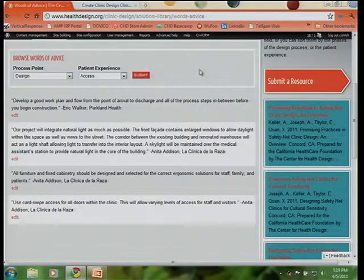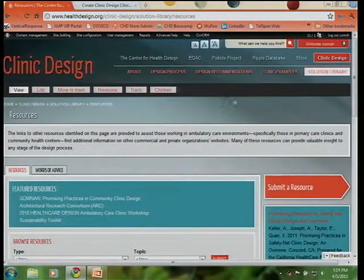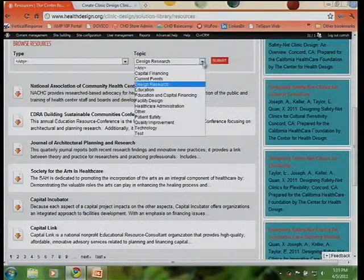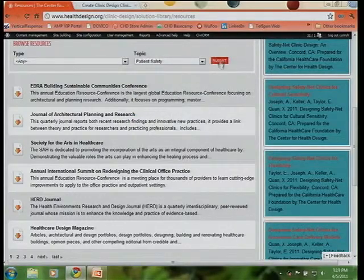All of these individuals are referenced and quoted, so if you want to reach out and get additional information, we're happy to provide you with their contact information. The resources section — the other tab — is a collection of different types of resources including outside links such as Capital Link or Capital Incubator, journal entries, and things talking about facility design applicable to your new environment. You can organize and look at various resources based on certain topic areas, and they change based on what you select.